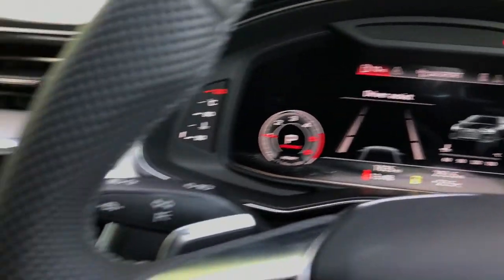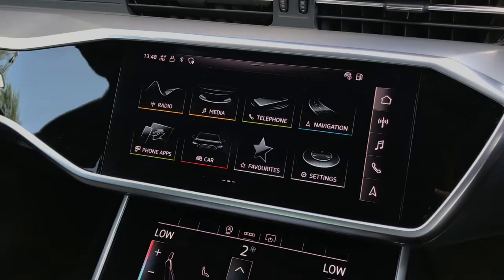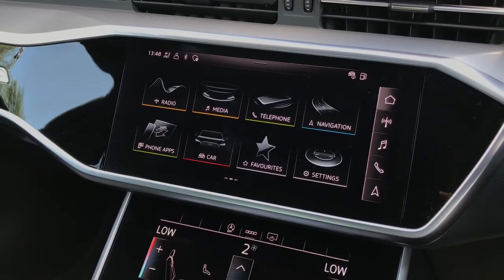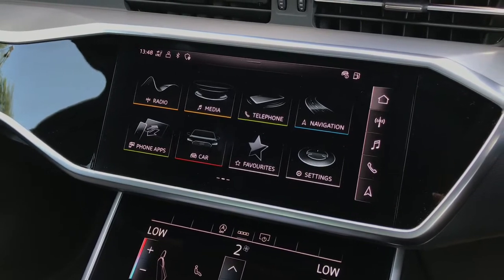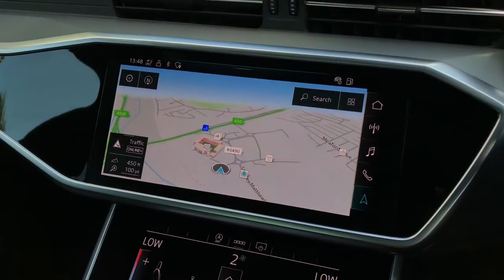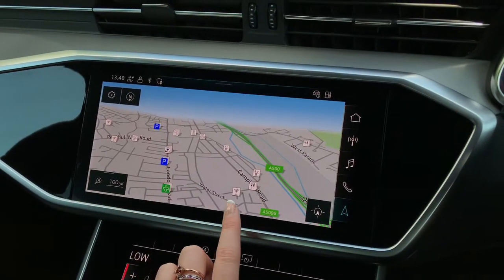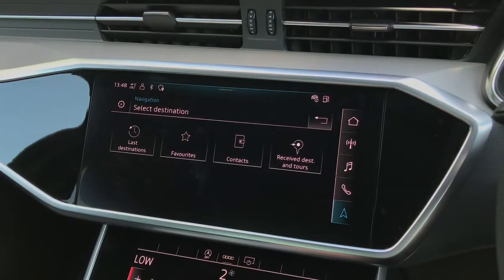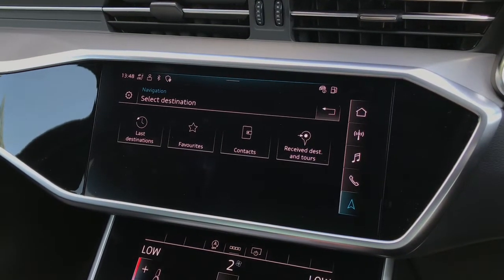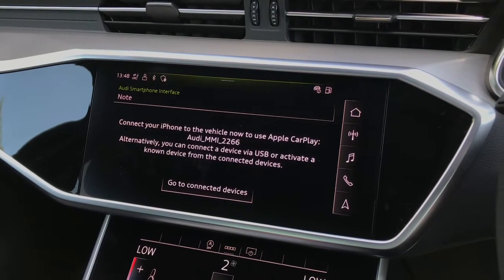Moving across, we have the touchscreen MMI display, which is a large centre console for this vehicle. We can access the navigation by pressing the button — the map appears with a very clear view. The map is interactive and we can also access previous destinations, favourites, contacts, and any local destinations and tours.